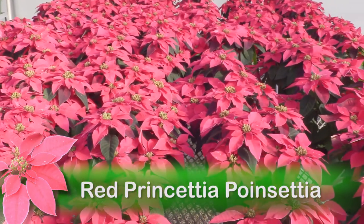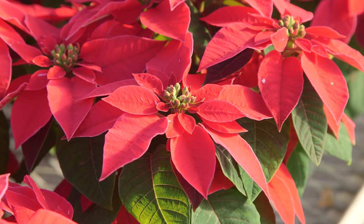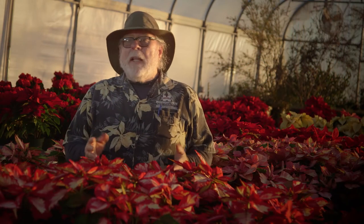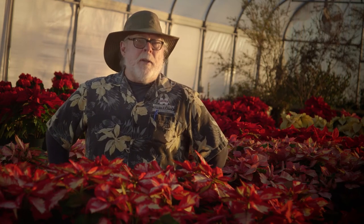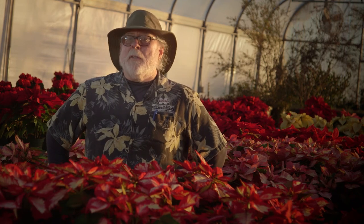Red Prinsettia is a different breed of prinsettia — it's a hybrid that is more compact with more bountiful, colorful bracts. The bracts give the appearance of being edged in white. Look for these and other gorgeous poinsettias at your local garden center this holiday season. I'm horticulturist Gary Bachman, and I'll see you next time on Southern Gardening.